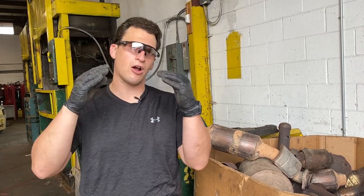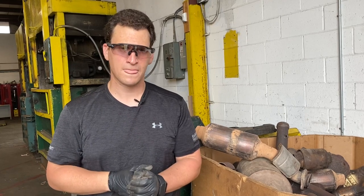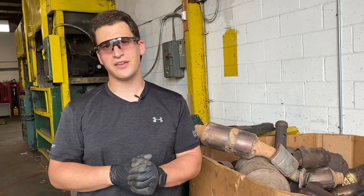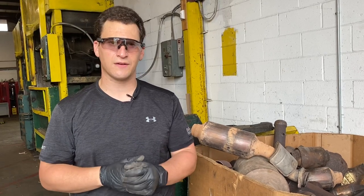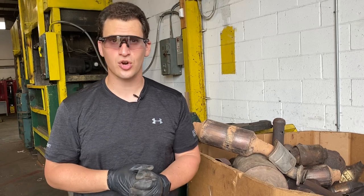Those are all telltale signs of Ford catalytic converters. Send us pictures, send us serial numbers, give us the opportunity to buy your cat. You'll always get paid in a timely manner, and our team at RR Cats looks forward to earning your business.